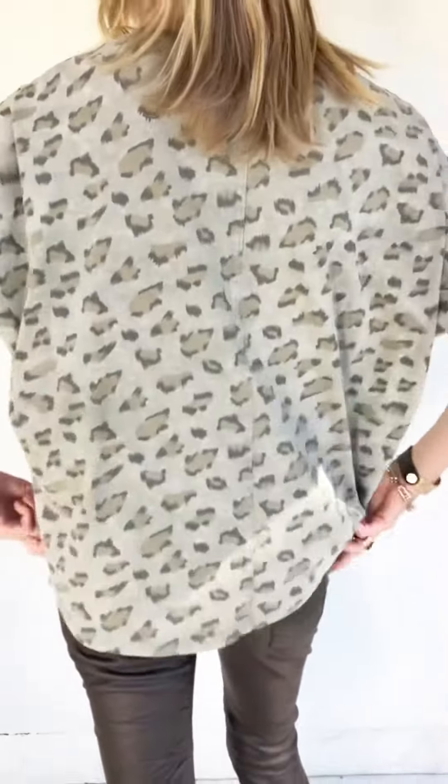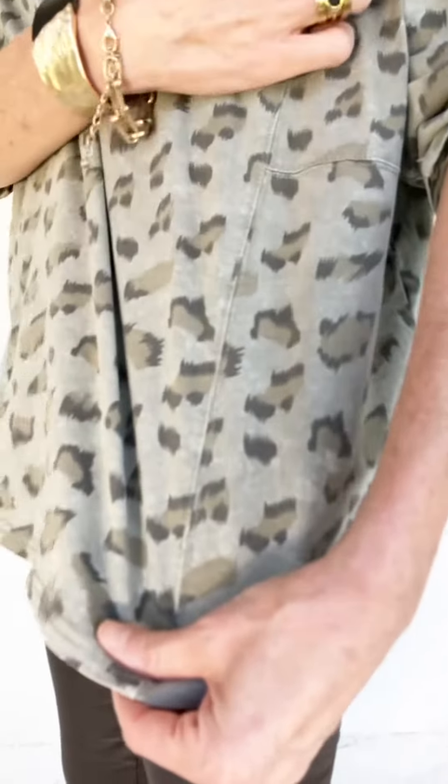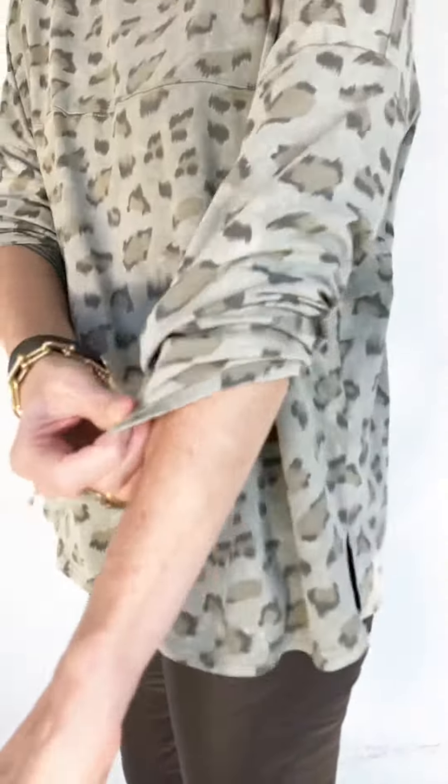This is one of those great tops you throw on and just feel so comfortable in. As I said, I'm wearing a small and you can see it is super roomy — really wonderful fine gauge jersey, super stretchy, very soft. Cute little details, darling seam work. It's long sleeve; I love the sleeves pushed up a little, I think it gives it a bit of shape. With a top that's this boxy, it's nice to wear it with something a little more slimming on the bottom.